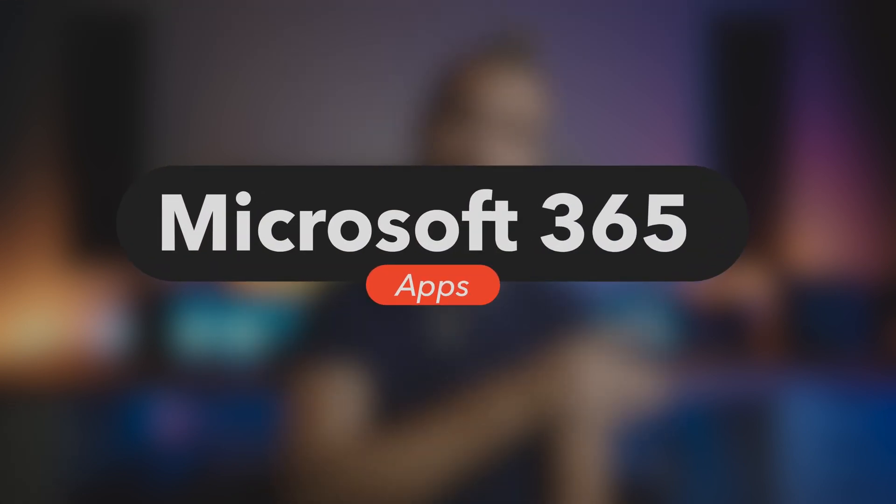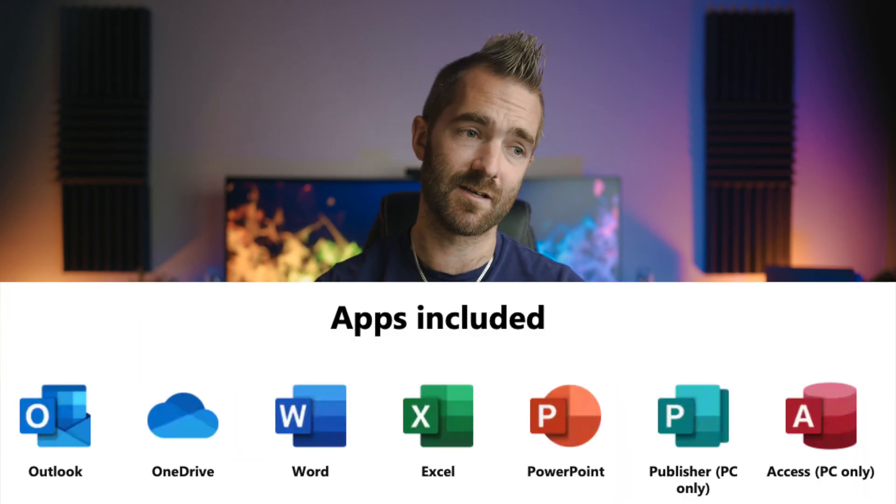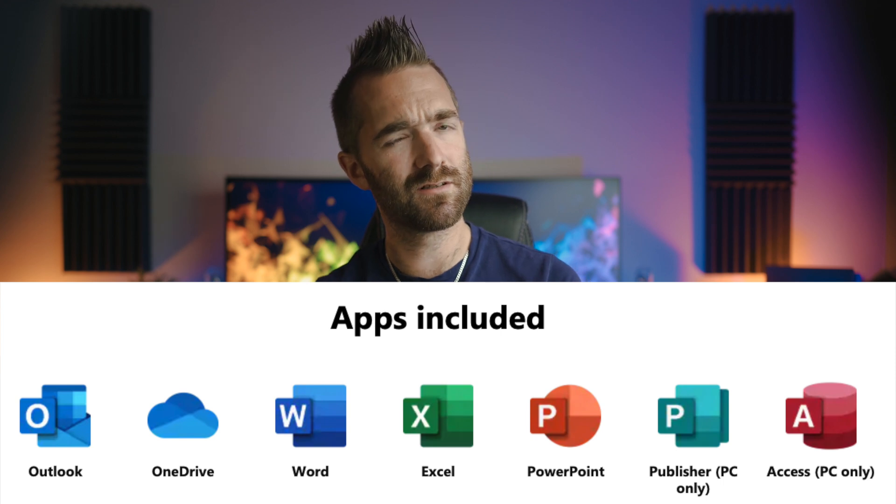For business, firstly there's Microsoft 365 Apps. This one is for you if all you need is Office — just Word, Outlook, Excel, PowerPoint, Publisher, Access. They'll also throw in OneDrive too, for £7.90 per user per month.